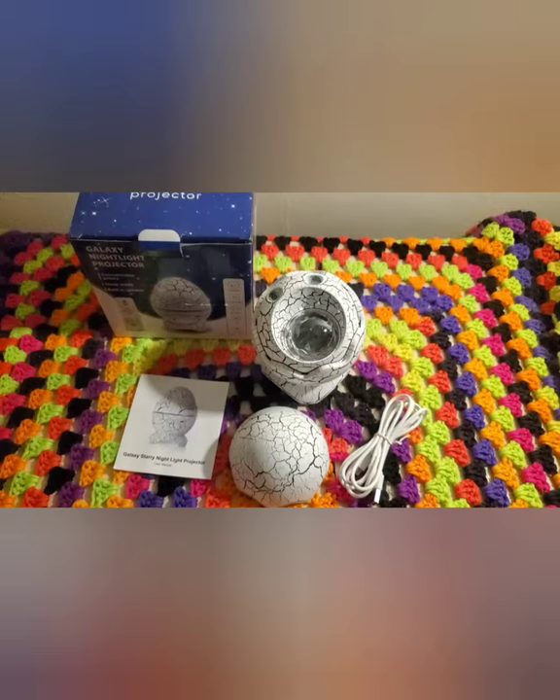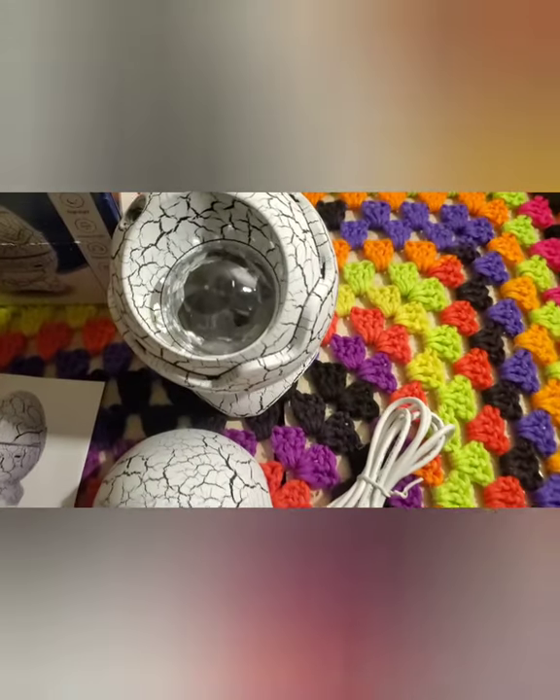It has an auto-time shutoff after 4 hours, but we can change that to 1 or 2 hours, and no batteries are required — it comes with a charging cord. This is the perfect nightlight for Rekhae. It's a great gift for kids and adults. I highly recommend. Links in the description below. Thanks for watching, sweeties.